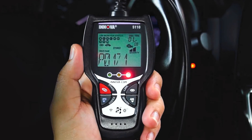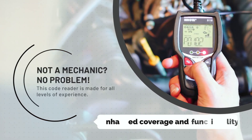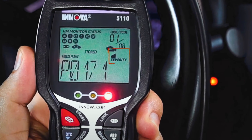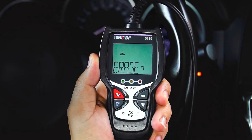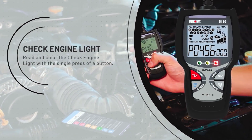One of the standout features of the Innova 5110 is its enhanced coverage and functionality. In addition to reading and clearing OBD trouble codes, this diagnostic tool provides car battery reset, trip cycle procedures, hybrid diagnostics, and a total module scan. The multilingual support for English, Spanish, and French makes it accessible to a wide range of users.